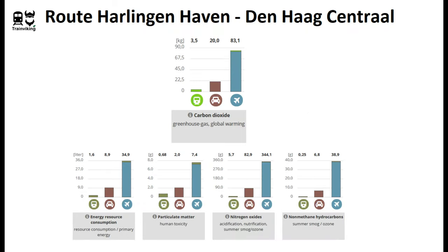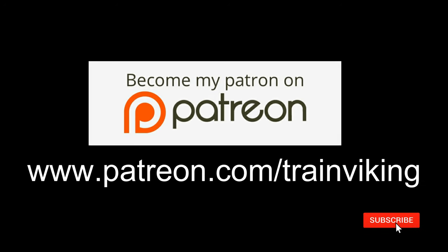Just like how I start most videos, a quick comparison on this route when you travel by train, car, and — believe it or not — plane, which is also an option. Obviously trains won't clean the air, but as you can see the environmental impact when traveling by train is a lot lower than by car, and especially compared to plane. Just a quick message in advance: I started a Patreon account to support this channel. Soon I will also launch YouTube memberships, but I'll tell you more about this at the end of the video.